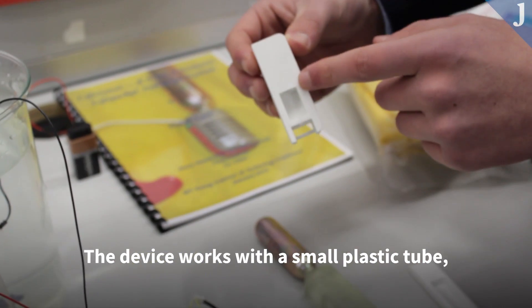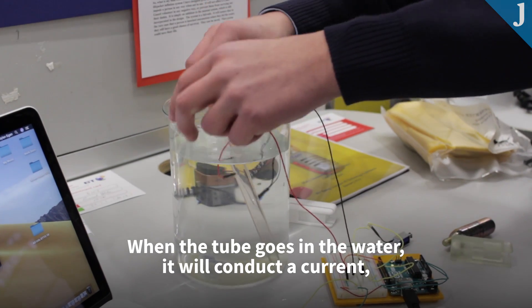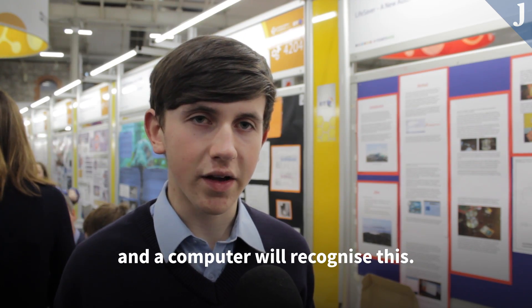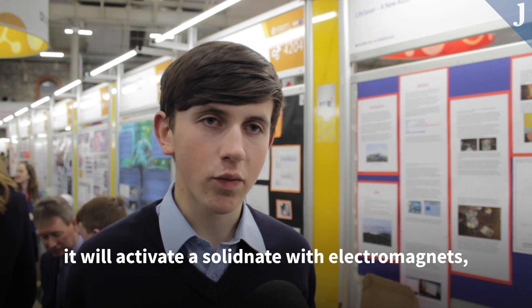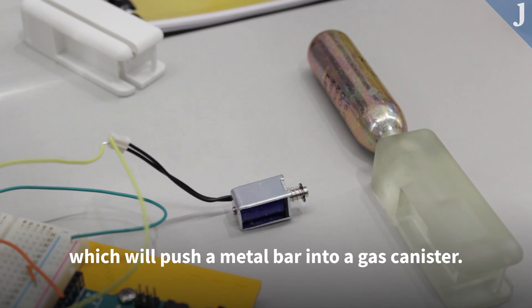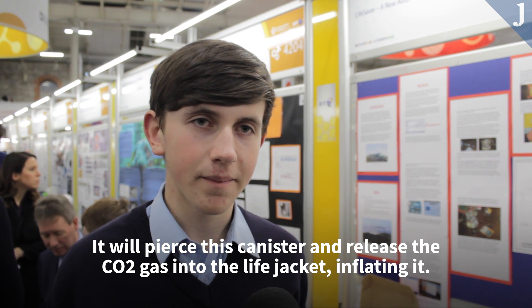The device works with a small plastic tube with two electrodes in it. When the tube goes in the water, it will conduct a current between the electrodes and a computer will recognise this. When the computer realises that you've been under water for 15 seconds, it will activate a solenoid with electromagnets which will push a metal bar into a gas canister.